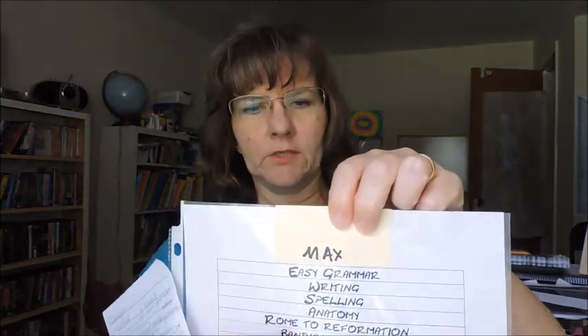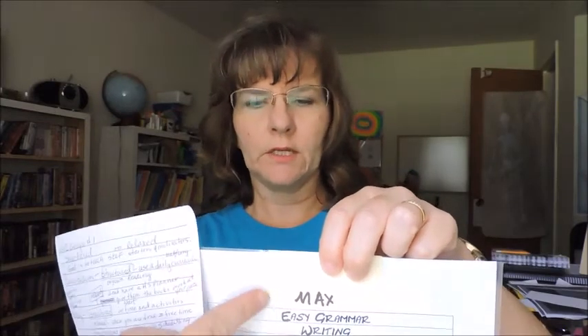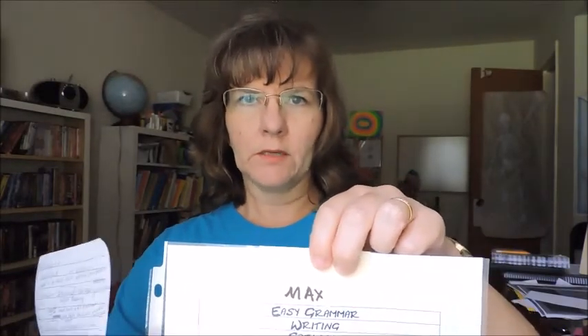I don't have set times for certain subjects, but I do keep a list of all the subjects I want them to complete during the day. I'll show you — this is my son Max's list. Every day he goes through this list and checks off the things he has completed. They kind of get into a routine where they always do one particular subject first, or one subject follows another. They're getting a rhythm going where they like to do certain things in a certain order, and that's fine with me because they're self-motivated and learning how to get things done.